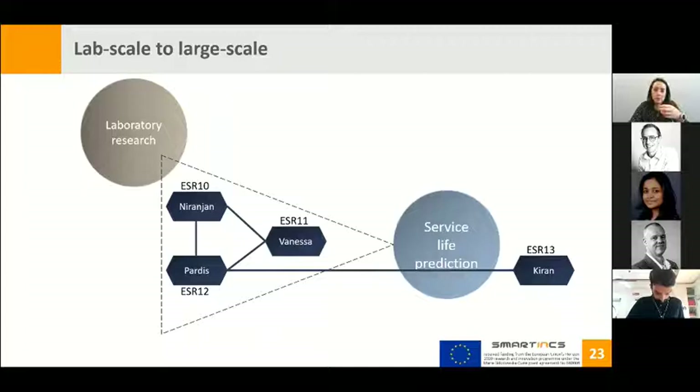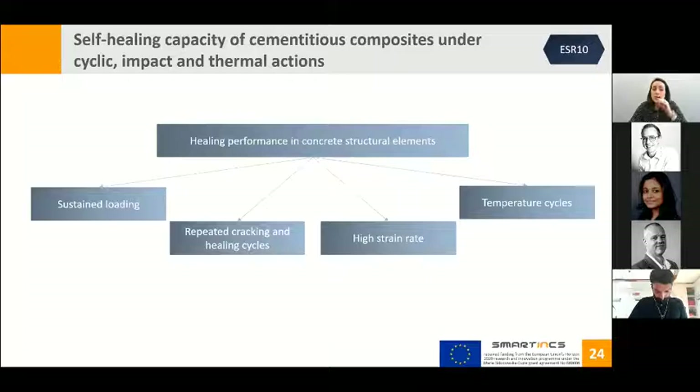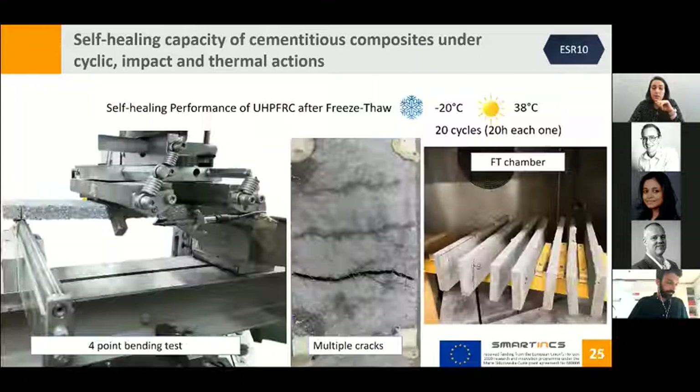Looking deeper at what each ESR is studying: Niranjan, ESR 10, will study healing performance in concrete structural elements through sustained loading, repeated cracking and healing cycles, high strain rate, and thermal actions. Niranjan already started work on the self-healing performance of ultra-high performance fiber-reinforced concrete after freeze-thaw cycles. The first picture shows a specimen under a four-point bending test to open the cracks; the second shows multiple crack creation; and the last shows specimens placed in the freeze-thaw chamber.